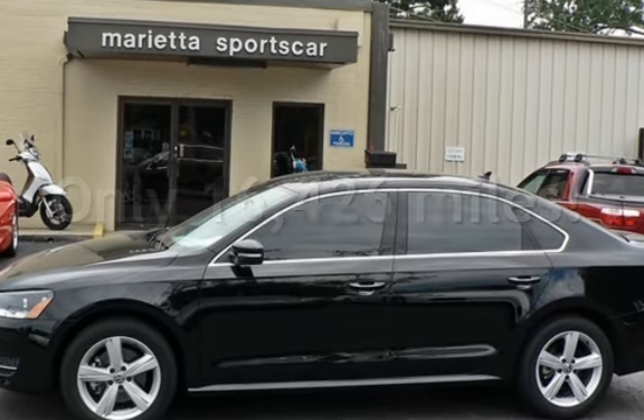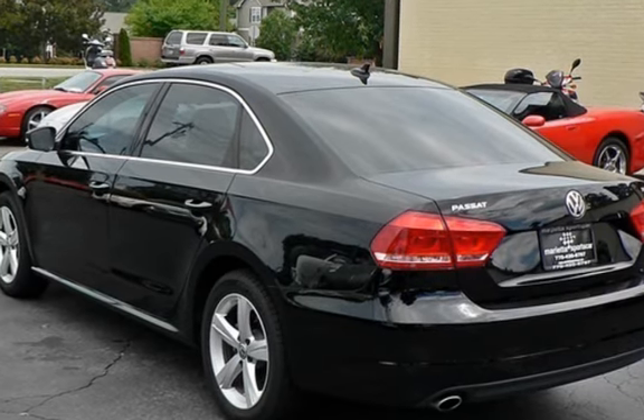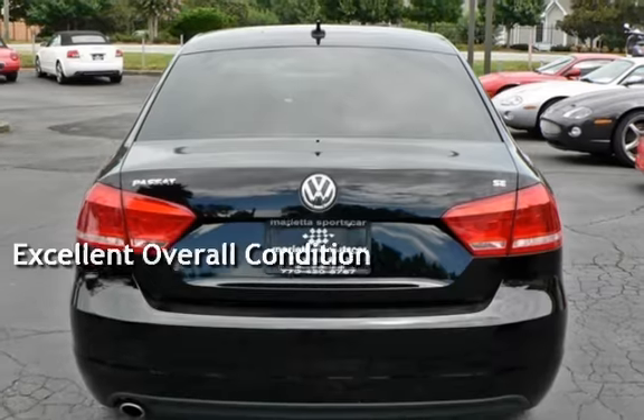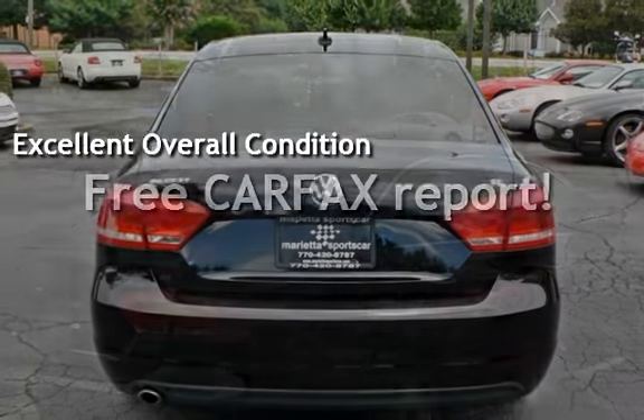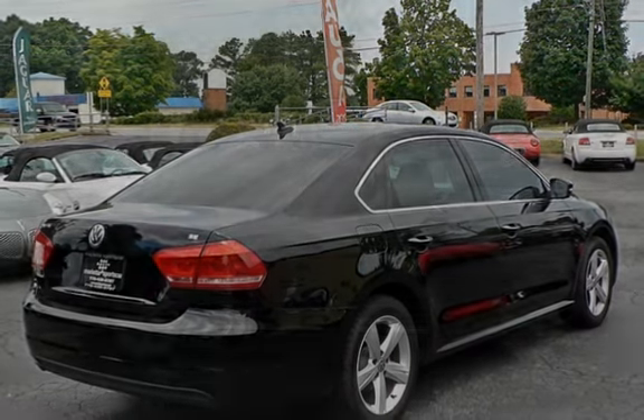This Volkswagen is a great value with less than 17,000 miles on the odometer. This vehicle is in excellent overall condition. This vehicle qualifies for the Carfax Buyback Guarantee. Ask to see the free Carfax Vehicle History Report.